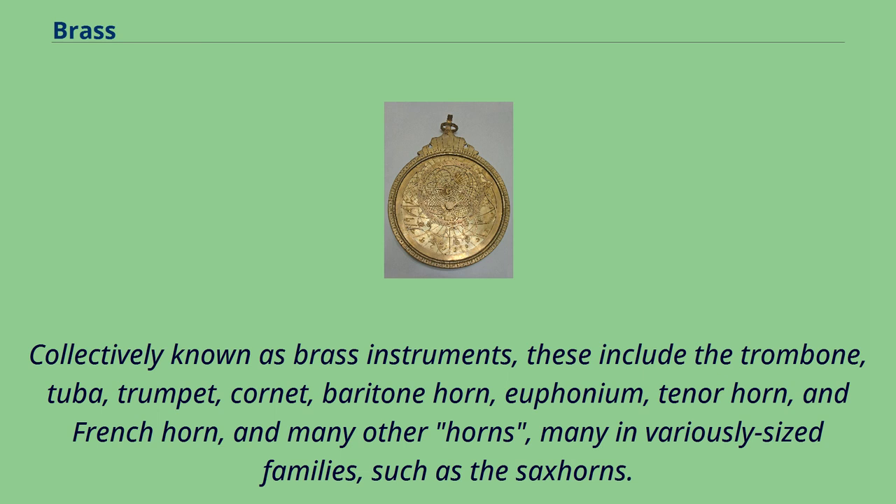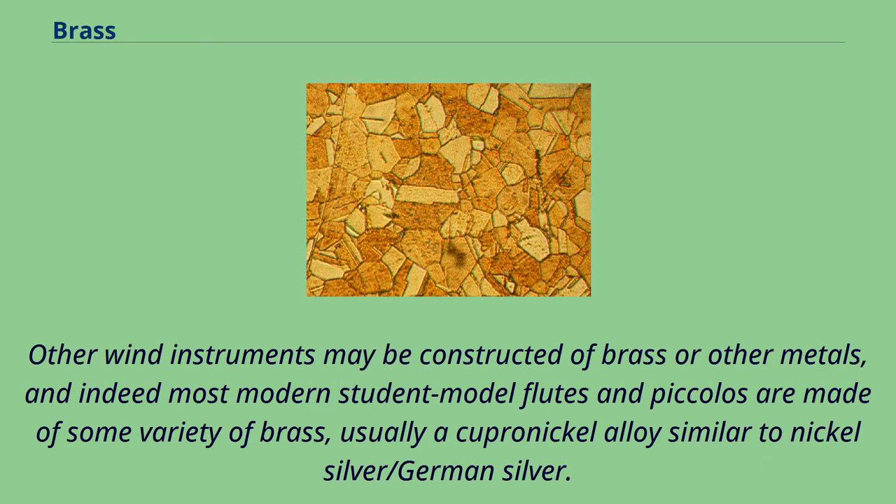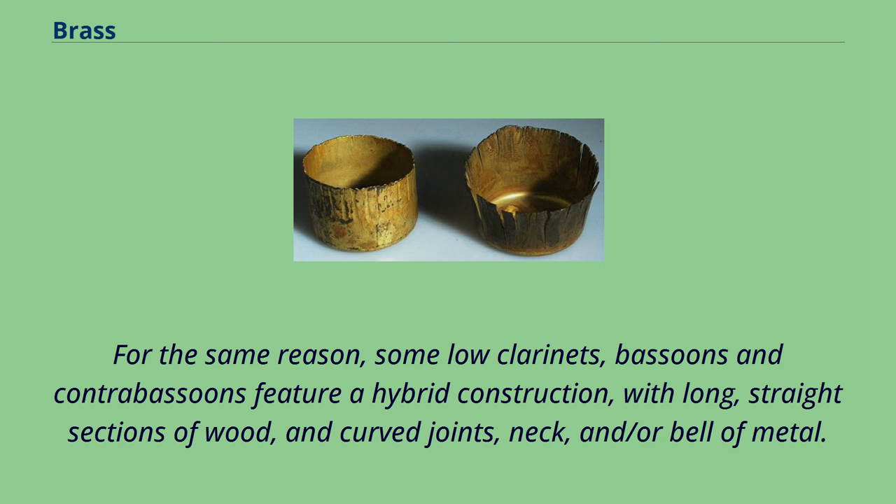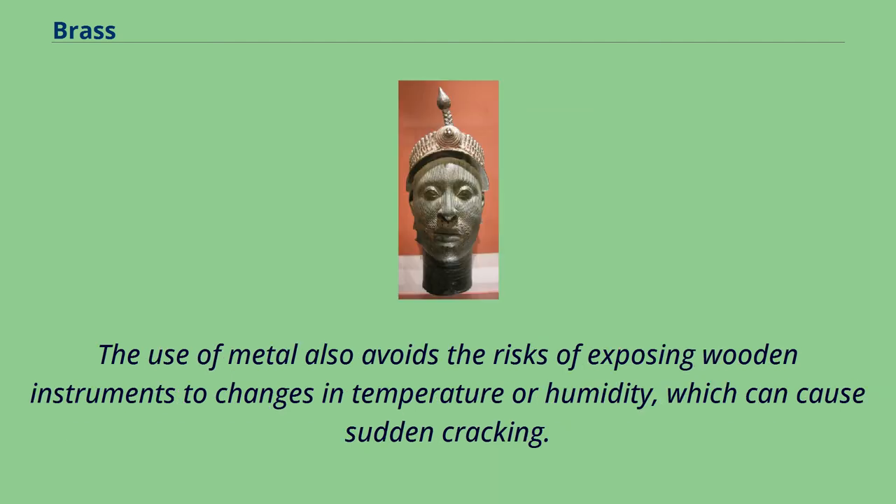Other wind instruments may be constructed of brass or other metals, and indeed most modern student model flutes and piccolos are made of some variety of brass, usually a cupronickel alloy similar to nickel silver/german silver. Clarinets, especially low clarinets such as the contrabass and subcontrabass, are sometimes made of metal because of limited supplies of the dense, fine-grained tropical hardwoods traditionally preferred for smaller woodwinds. For the same reason, some low clarinets, bassoons and contrabassoons feature a hybrid construction, with long, straight sections of wood, and curved joints, neck, and/or bell of metal.